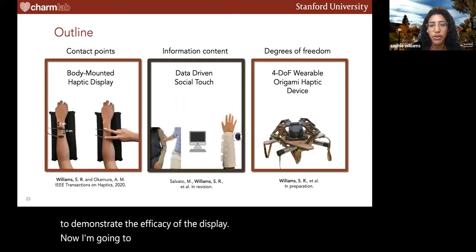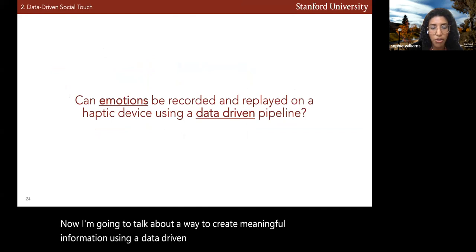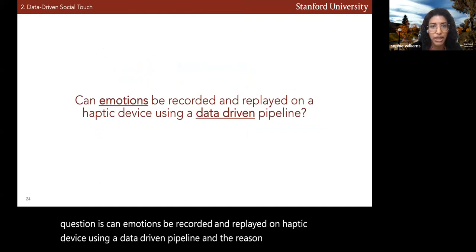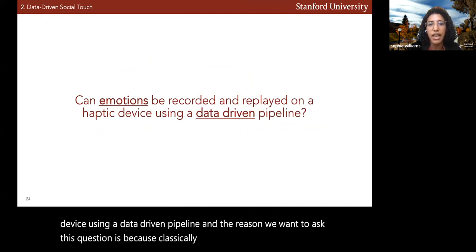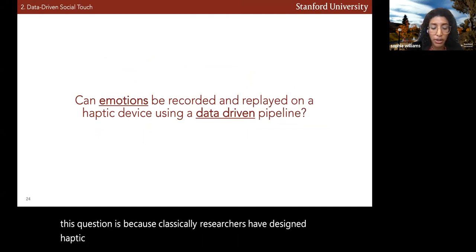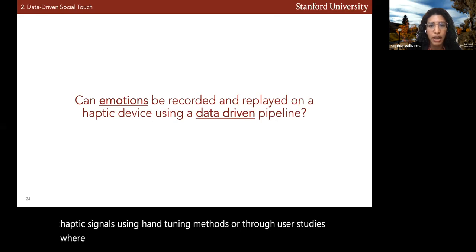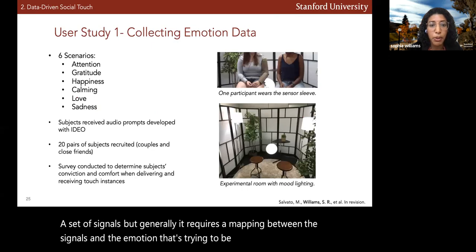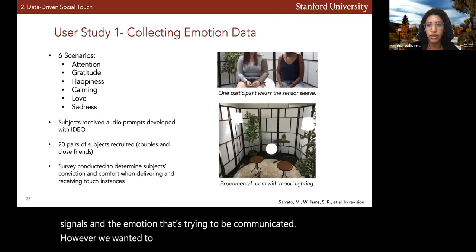Now I'm going to talk about a way to create meaningful information using a data-driven method. The main driving question is: can emotions be recorded and replayed on a haptic device using a data-driven pipeline? Classically, researchers have designed haptic signals using hand-tuning methods or user studies, which generally require a mapping between signals and the emotion being communicated. We wanted to create meaningful signals without requiring any such training.